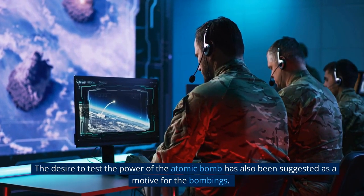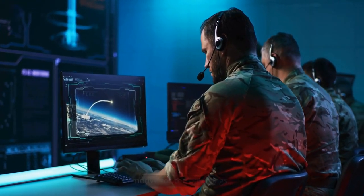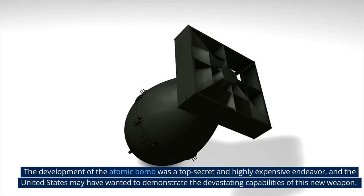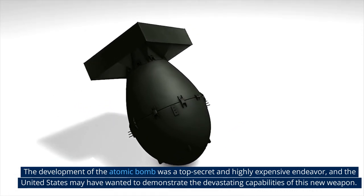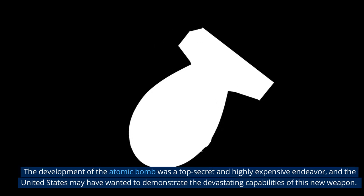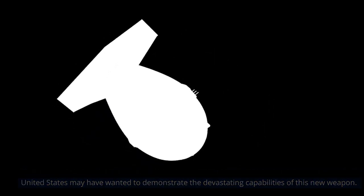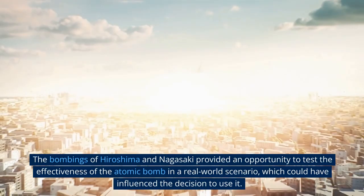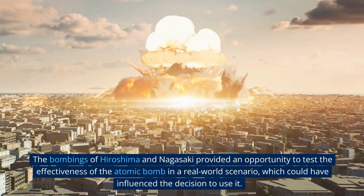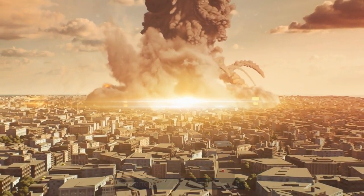The desire to test the power of the atomic bomb has also been suggested as a motive for the bombings. The development of the atomic bomb was a top secret and highly expensive endeavor, and the United States may have wanted to demonstrate the devastating capabilities of this new weapon. The bombings of Hiroshima and Nagasaki provided an opportunity to test the effectiveness of the atomic bomb in a real-world scenario, which could have influenced the decision to use it.